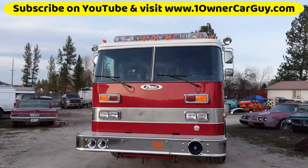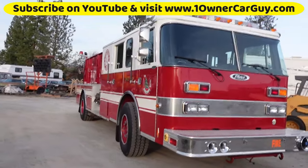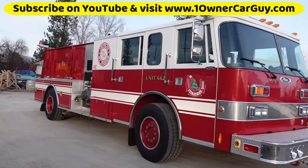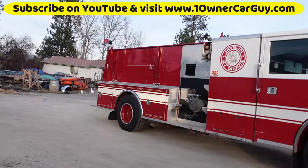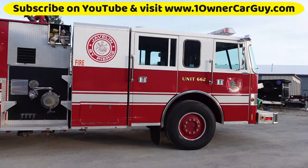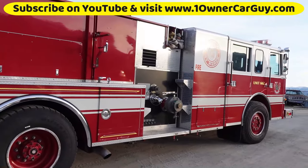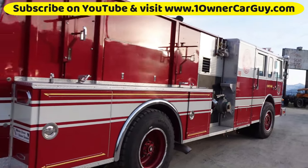A guy could probably wax this thing, polish it. We just washed it. Like I say, don't have the labor right now to do what I need to do. Wow — sure is a big fire truck, can't get it in the whole frame. It gleams, man — gleams in the sunlight.